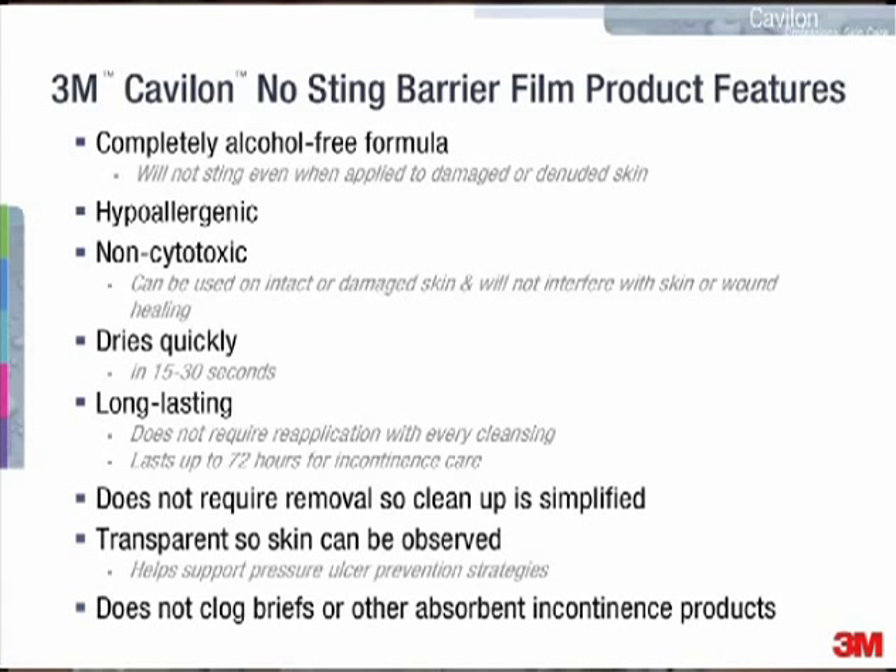It can last up to 72 hours for incontinence care. Because removal is not required in situations where it's protecting the skin from body fluids, cleanup is simplified. It's transparent once it's on the skin, so the skin can be observed through the film. This really helps support pressure ulcer prevention strategies. Also, because of the way the film attaches to the skin, it does not transfer off and clog briefs or other absorbent incontinence products.